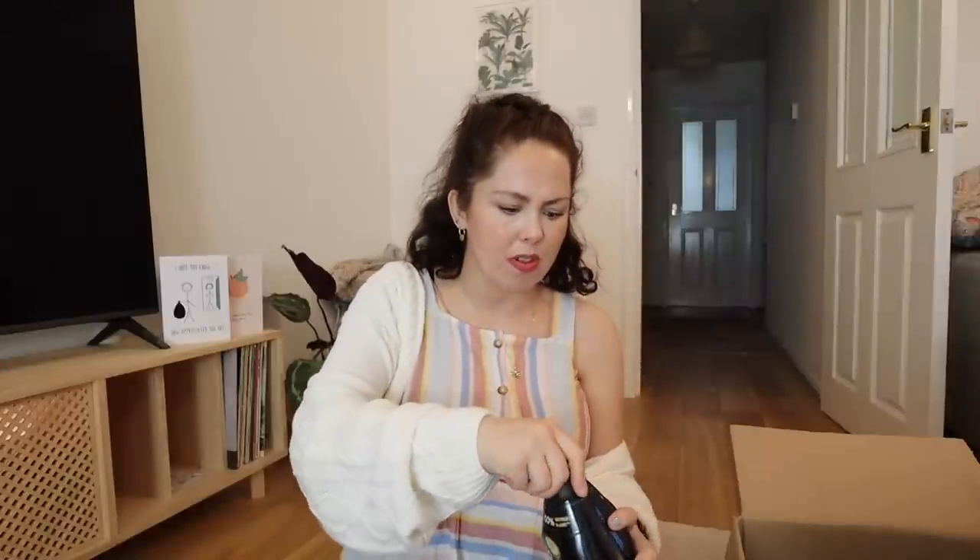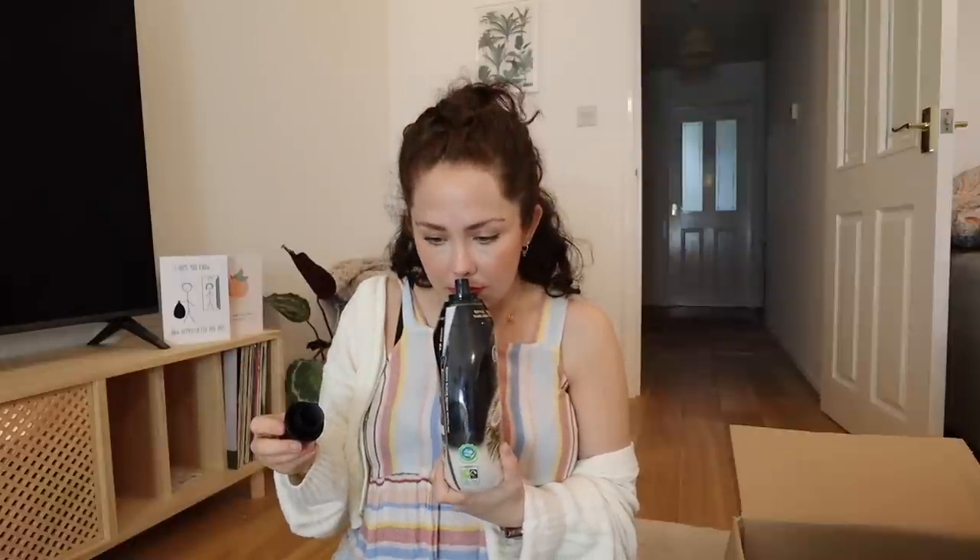I bought a couple of items from Comfort — laundry cleaner and fabric conditioner. I normally go for the Aldi equivalent but thought I'd treat us. What I really liked is that all their plastic bottles are made from 100% recycled plastic rather than new plastic. The laundry cleaner is 'Luscious Bouquet' scent and the fabric conditioner is 'Coco Fantasy' — it smells absolutely like being on holiday, it's so nice.